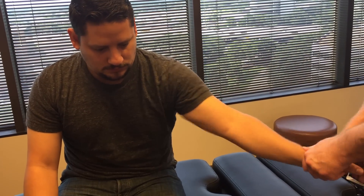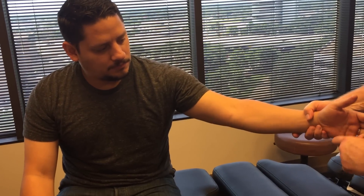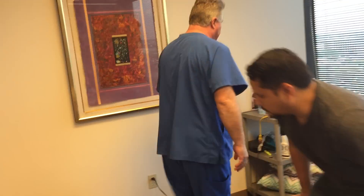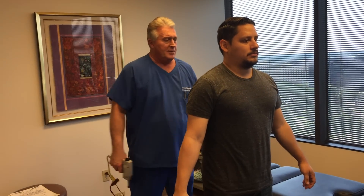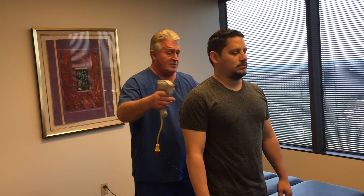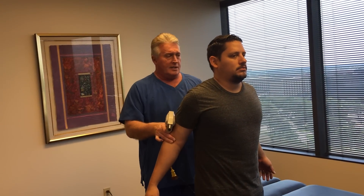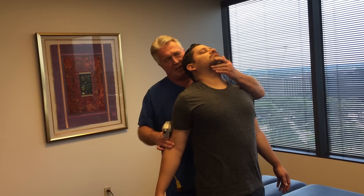So you can get ligament injuries anywhere — sprained neck, sprained ankles, sprained wrist, elbow, shoulders, anywhere. Those are very painful injuries. They heal normally between six and eight weeks but can take up to a year or more. We try to get as much done as fast as possible and let the patient heal up in a normal biomechanical position.